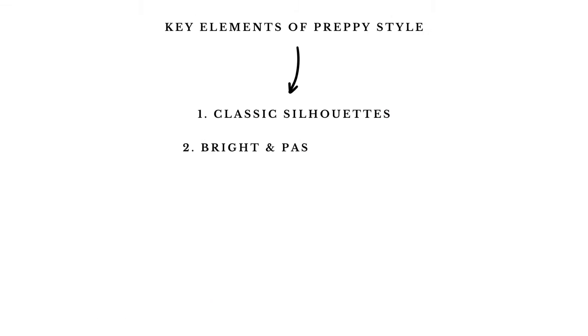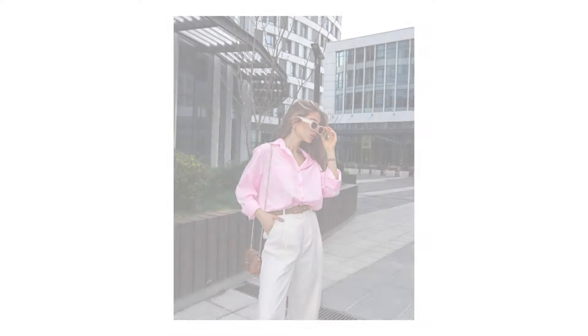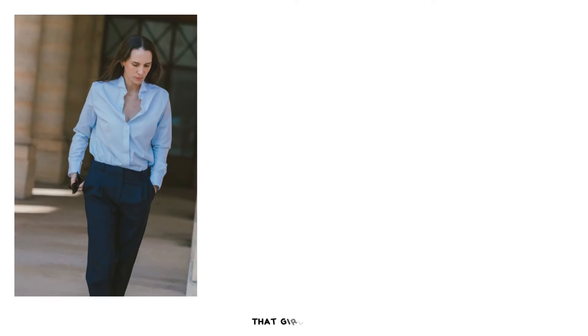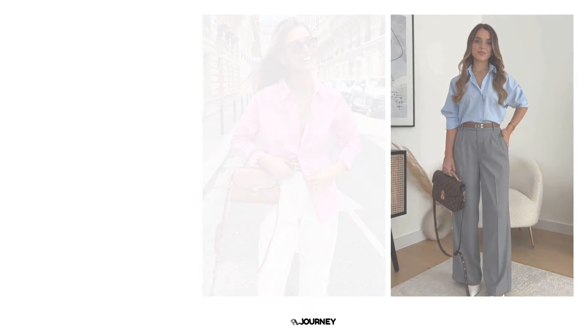Bright and pastel colors are preferred in preppy style. Bright colors like bright blue, deep green, and red are mostly used to bring energy and vibrancy to the outfits. Pastel colors like baby blue, light yellow, and soft pink add a feminine touch. Navy, white, beige, and gray serve as the foundational colors, providing balance to the pastel and brighter colors.